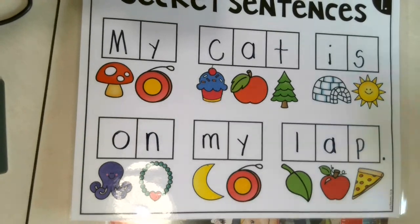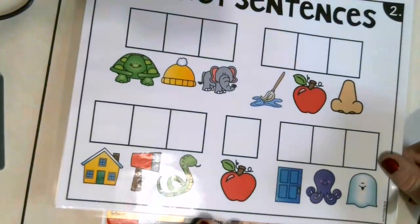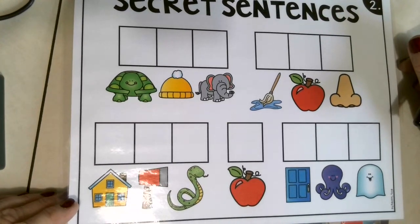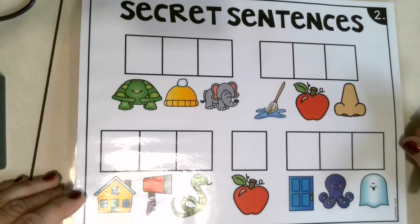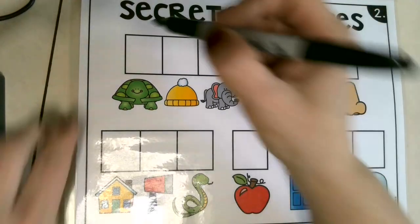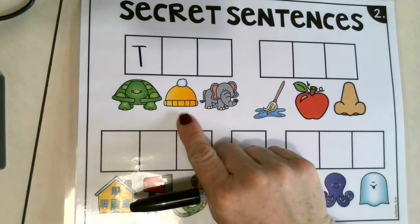Guess what — we just made a sentence! Let's read: my cat is on my lap! Good job! Was that easy? That was pretty fun, wasn't it? Okay, let's do another one. Here's another secret sentence — oh my goodness, what is this going to say? Remember, when we start a sentence it always starts with what kind of letter? Very good — a capital letter!